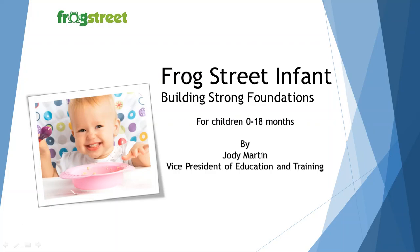Welcome to this video training on the Frog Street Infant Program. My name is Jody Martin. I'm the Vice President of Education and Training. You have a very important role as an infant teacher. You're teaching children during the most important years of their lives. Understanding how to optimize that learning is critical, and you will help to do this by implementing the Frog Street Program.